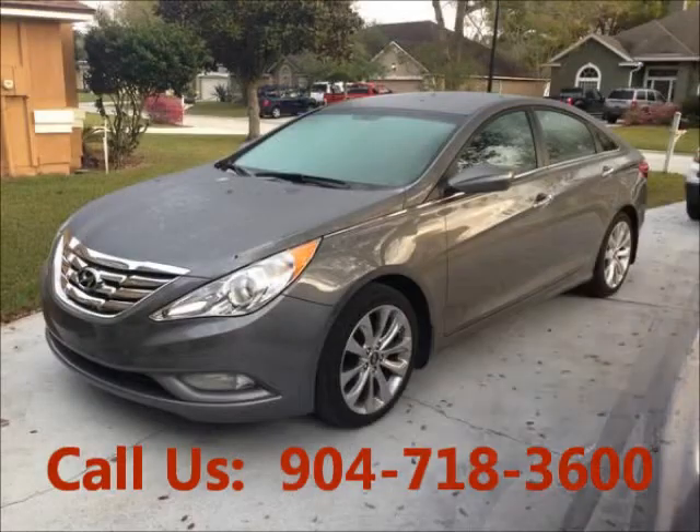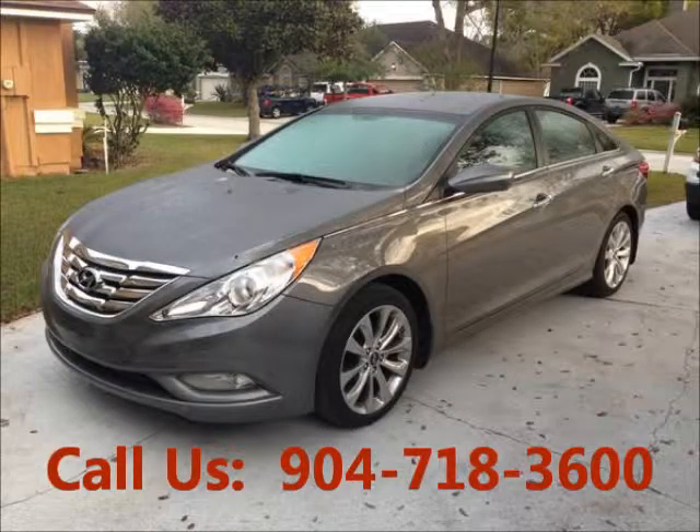Price of this good condition car is $18,600. For more info visit UnitedCarExchange.com.